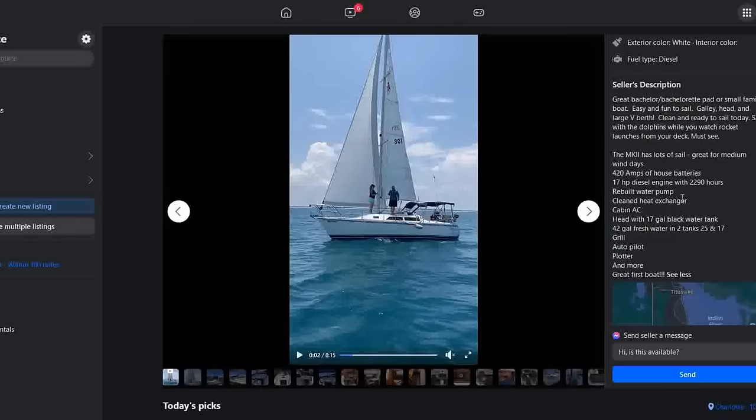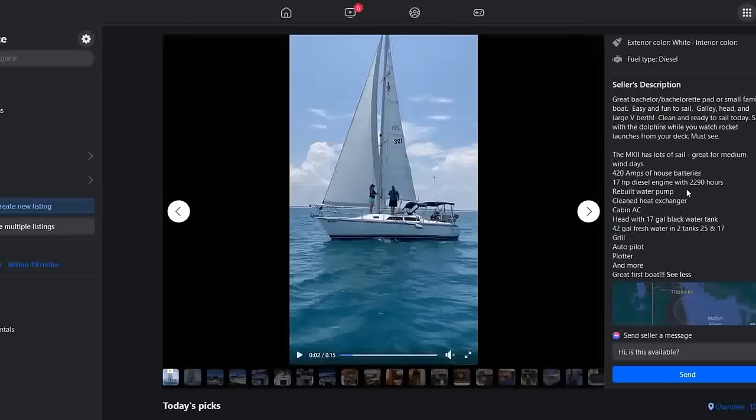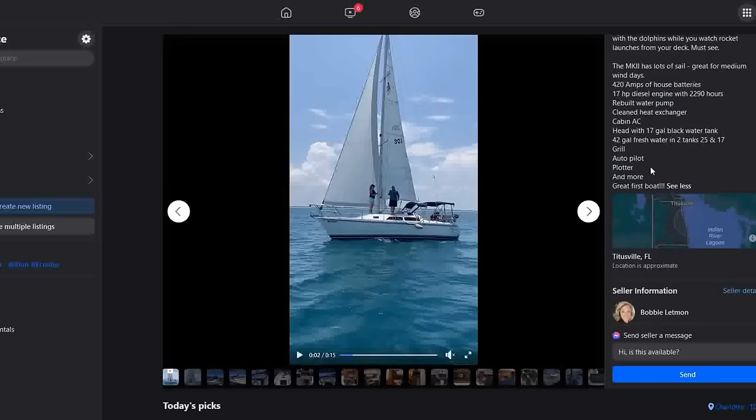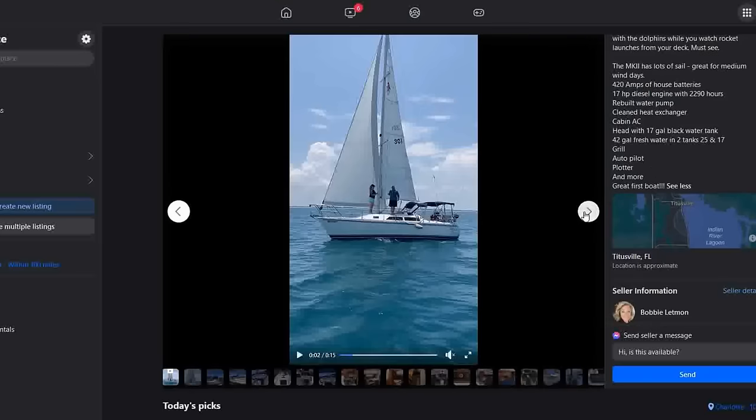It's clean and ready to sail today. You've got a 17-horsepower diesel with just under 2,300 hours, which is not bad if it's been well maintained. It has a rebuilt water pump, clean heat exchanger, cabin AC, a head with a 17-gallon blackwater holding tank, 42 gallons of fresh water, a grill, autopilot, chartplotter, and more.